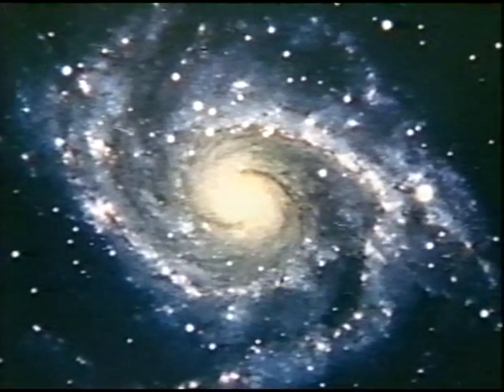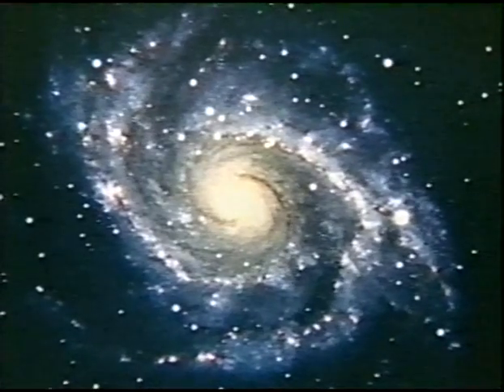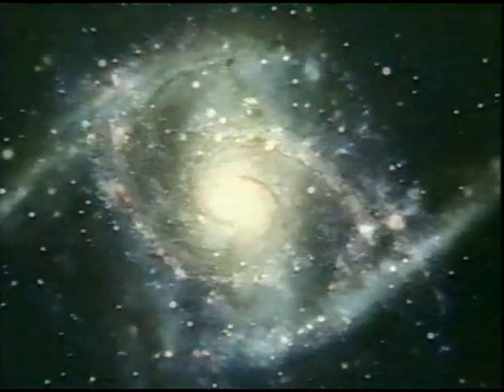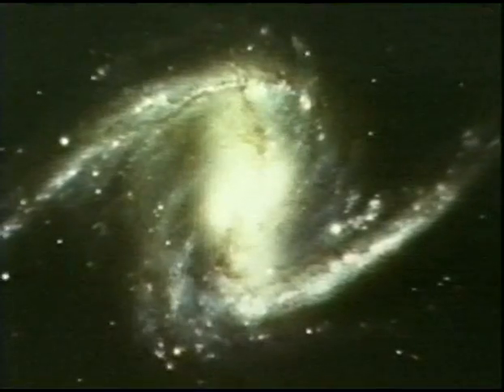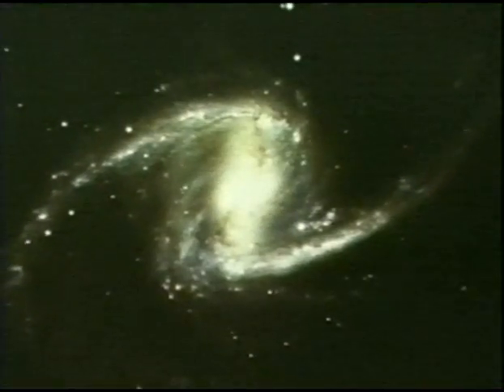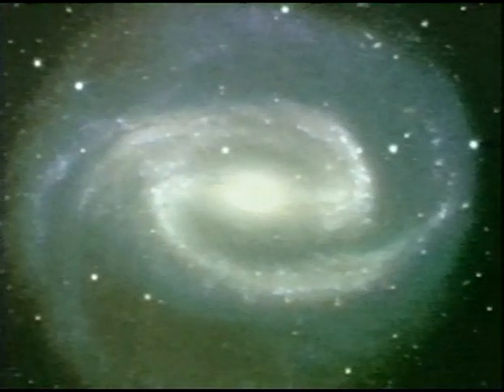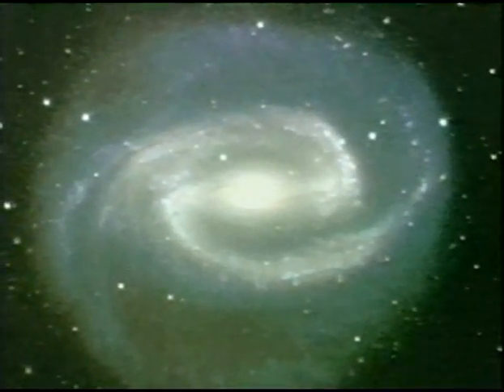This is a face-on spiral, NGC 2997, 55 million light-years from home. And this, a barred spiral, NGC 1365, at 60 million light-years. The central bar also features in NGC 1300, at 75 million light-years.